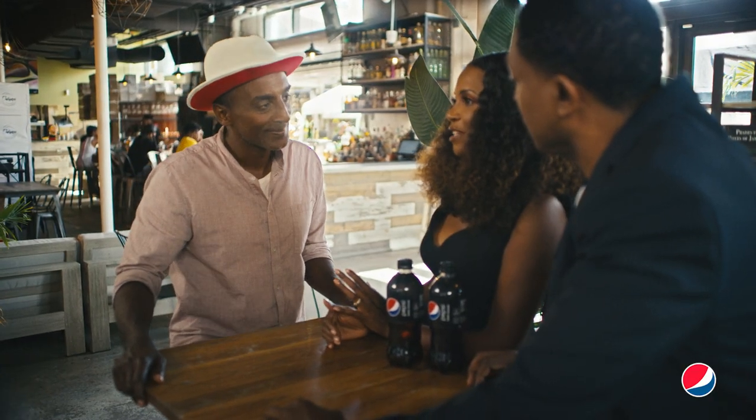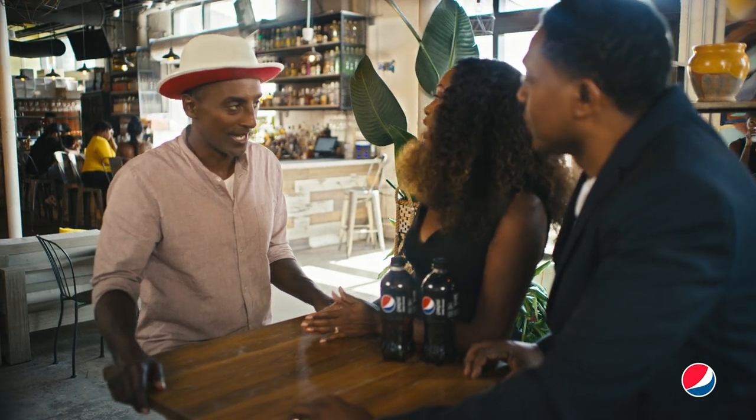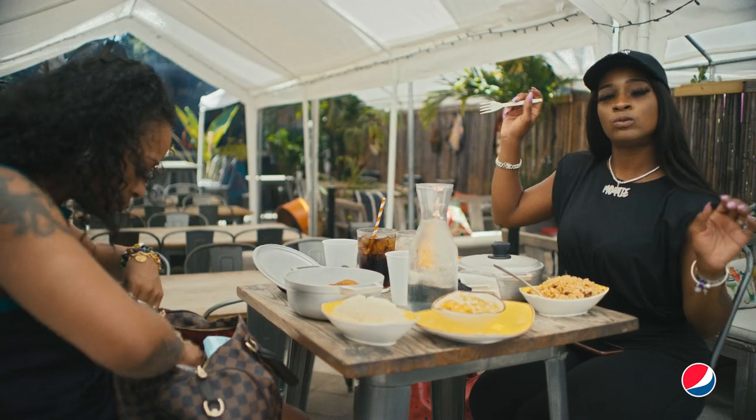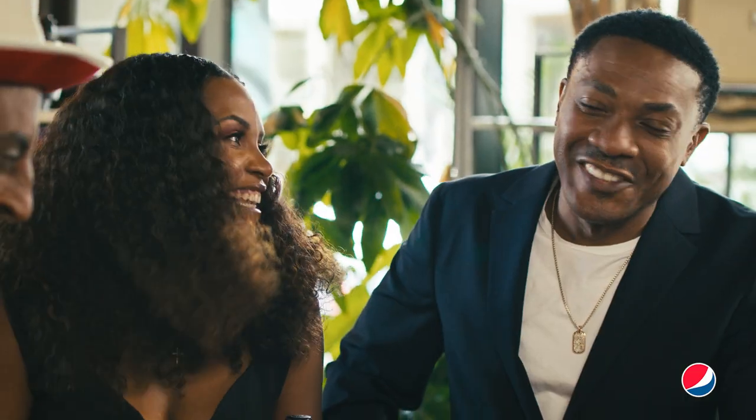The most important aspect of having the outdoor was because we wanted the authentic jerk. We did not want oven jerk, so the vibe of it kind of came secondary. And I love that the neighbors are going to smell the jerk — they can have it.